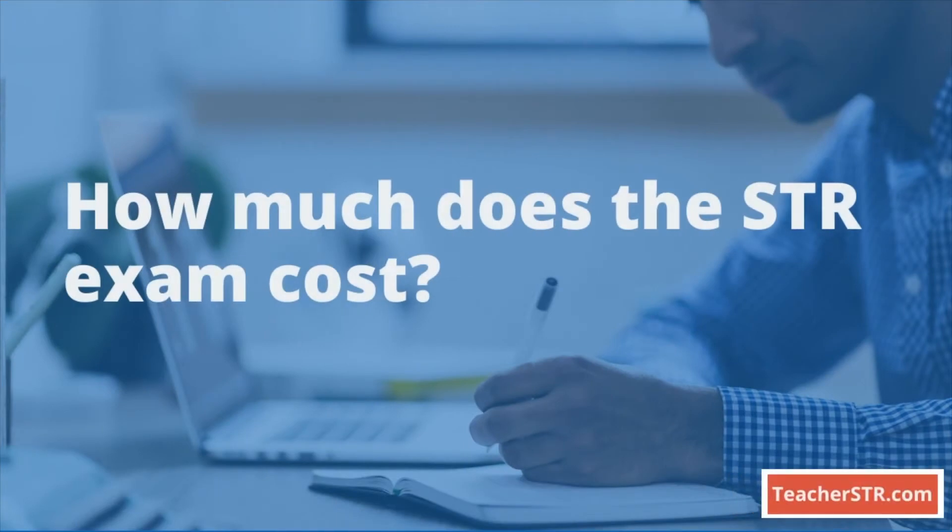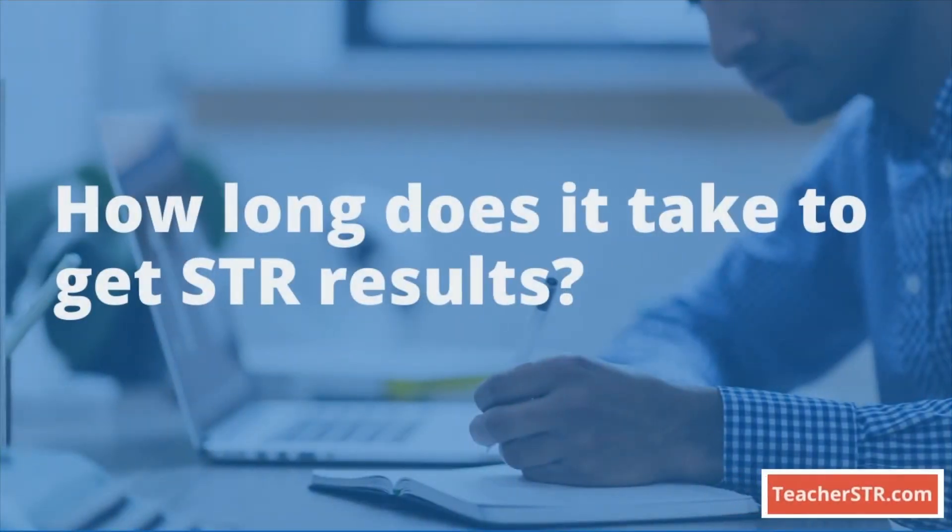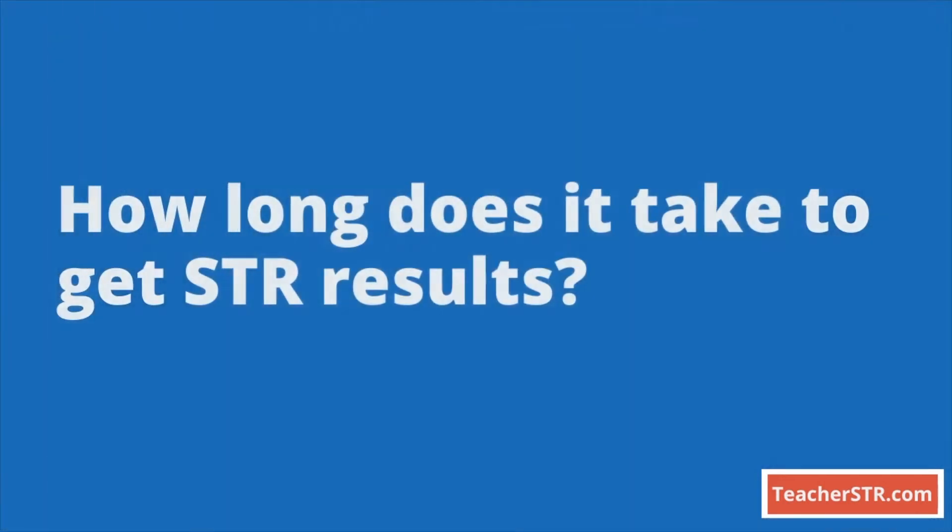How much does the exam cost? The Science of Teaching Reading costs $136. How long does it take to get your results? Receiving your results depends on the day that you took the exam; however, total scores are received within 28 days and become available at 10 p.m. Central Time.